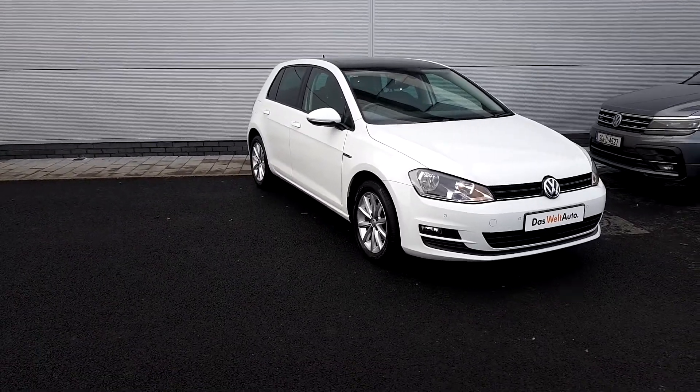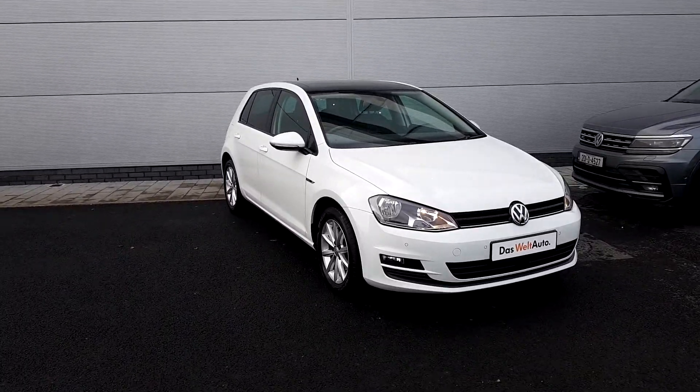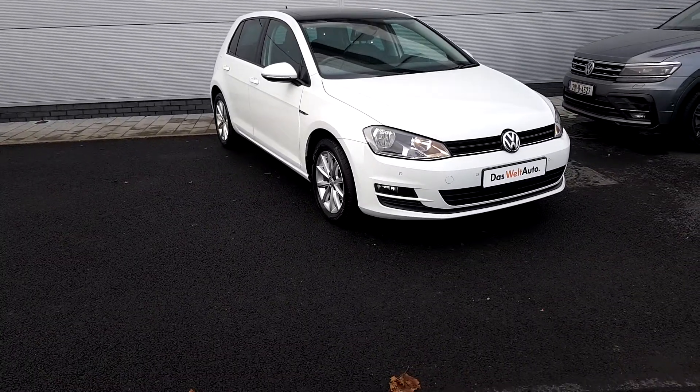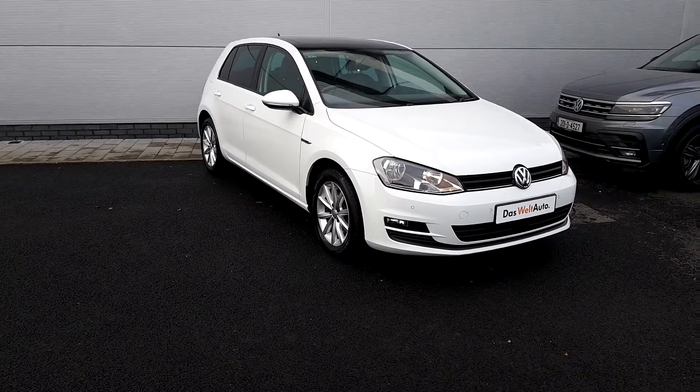Welcome to Joe Duffy Volkswagen North Dublin. My name is Thomas. Today I'll briefly bring you through a Golf — it's a 1.2 petrol and a lounge edition, which is a special edition of the Golf.